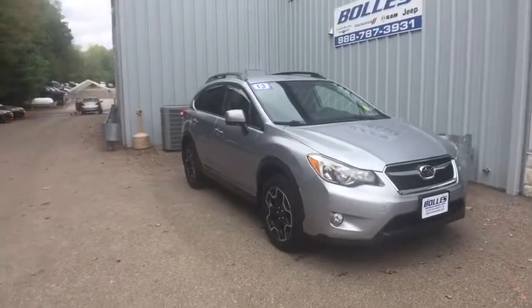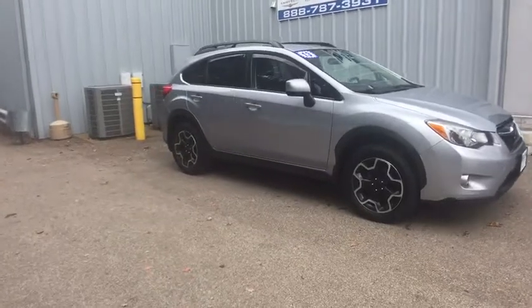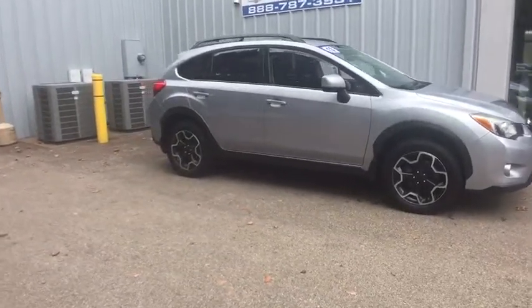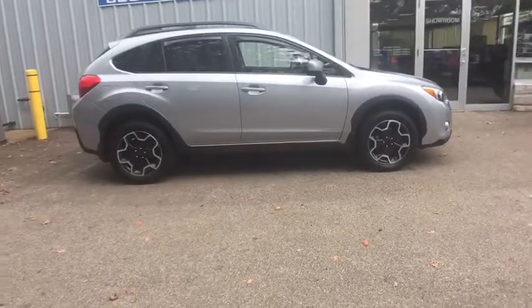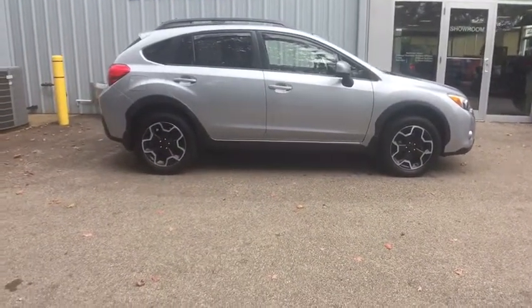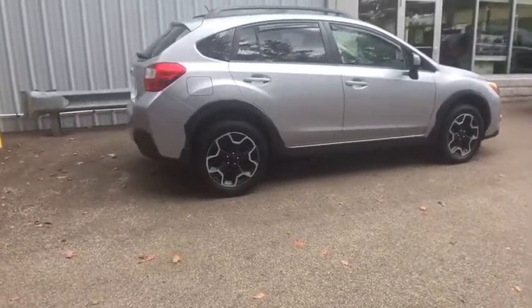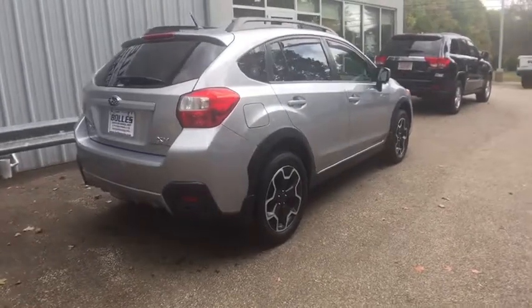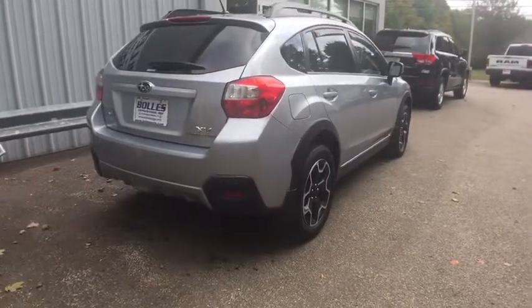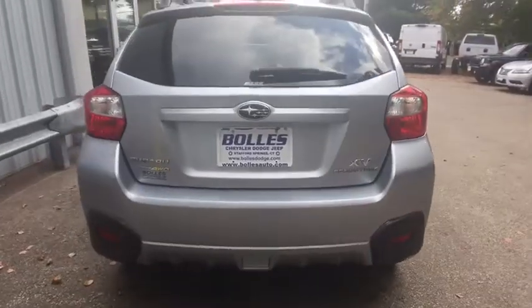The 2013 Subaru XV Crosstrek. This all-new four-door crossover by Subaru fills that spot for a vehicle with true outdoor capabilities which is comfortably at home driving to soccer practice too. The all-wheel drive XV Crosstrek pulls in the best parts of the award-winning Impreza and adds the details to give this crossover a bit of style among a sea of boring. And since it's a Subaru, you know the XV Crosstrek is built to last.